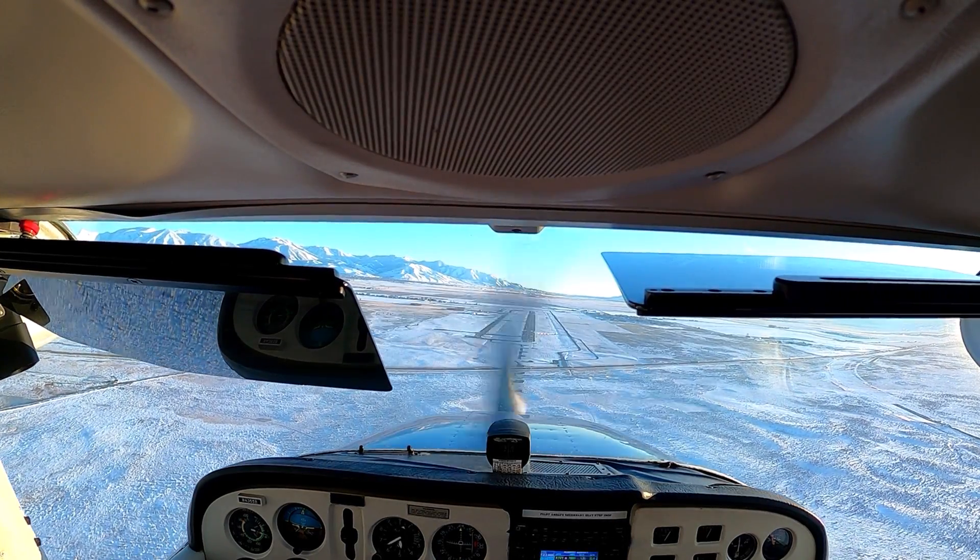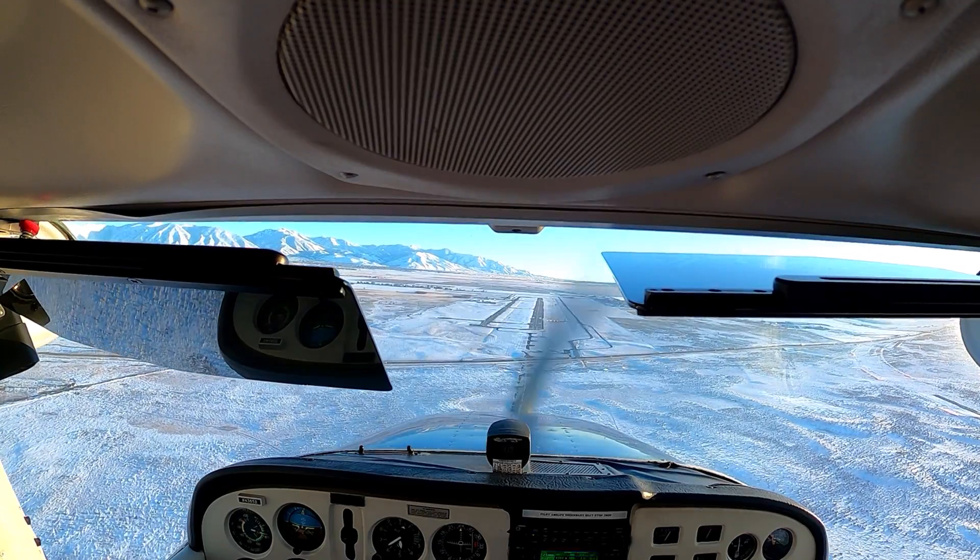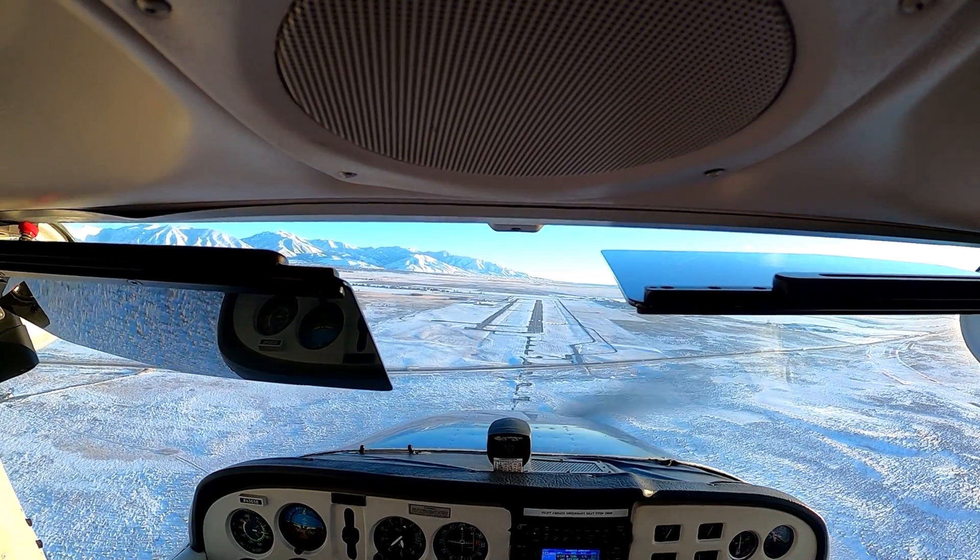Let's pull the power back a little bit more because we're really high. Speed — pitch for airspeed, power for altitude. So if we're high we can pull some of that power back.